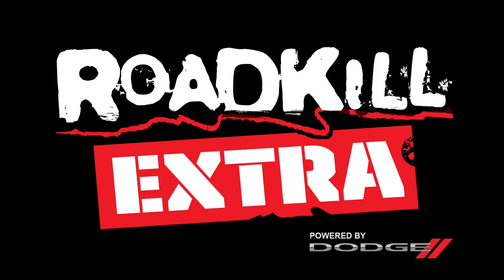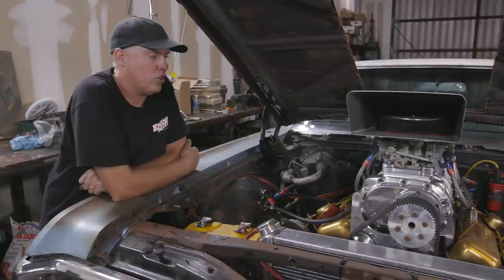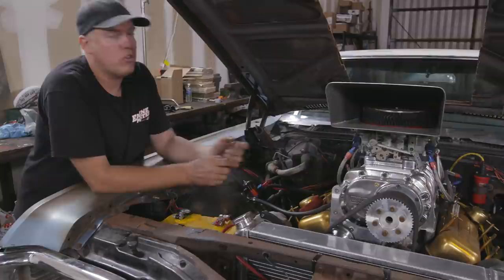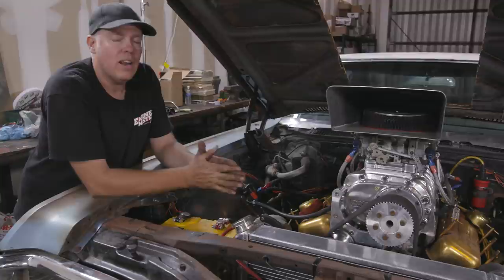This Roadkill Extra is going to be all about supercharging — basics for people who maybe don't understand some of the stuff we do on Roadkill with turbos and big roots blowers. So first of all, what is supercharging? Basically, it's anything you can do to cram air through an engine at a pressure above atmospheric. A Roots supercharger is a blower, a turbo is a supercharger, and a centrifugal supercharger is also a supercharger, often called a blower.